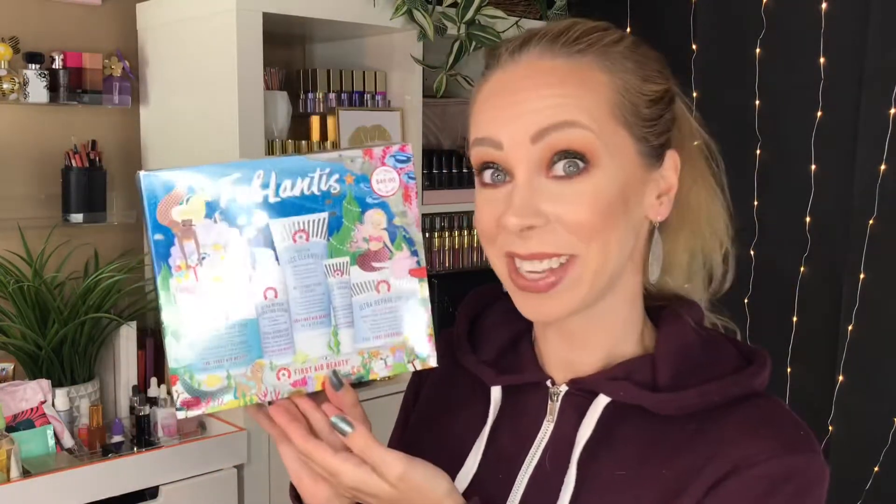When you normally pay $115, that is a steal! The third gift set is the Fablantis gift set in the blue box — a $112 value and you're only paying $49, that's 56% savings. Gift sets are where it's at if you're looking to try things and save money. Inside you get the facial radiance pads, just like in that smaller kit, which I absolutely love.